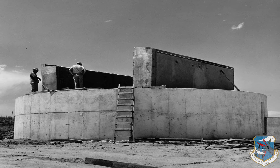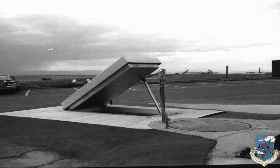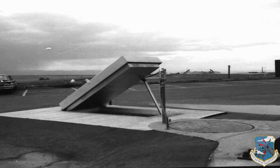It was, one writer noted, among the safest places on earth. Entrance was through a portal sealed by a hydraulically operated concrete hatch into a 70-foot deep shaft with a freight elevator.